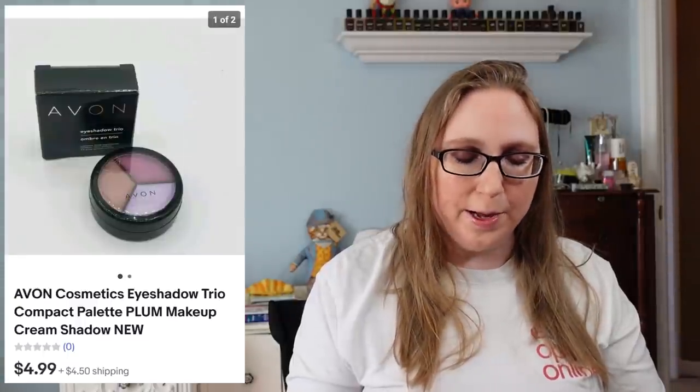Next item we have is an Avon Eyeshadow Trio that sold for $4.99. A lot of the Avon stuff has come from auctions — at one point I was just buying all sorts of Avon products and barely paying anything for them, like trays full for a dollar. Not all of it is worth a whole heck of a lot, but it all adds up.